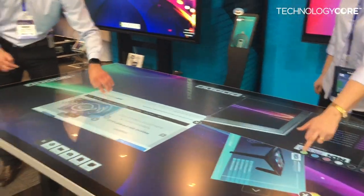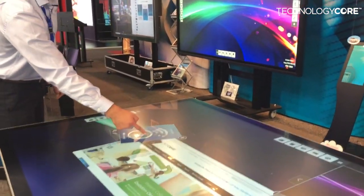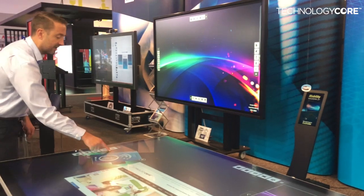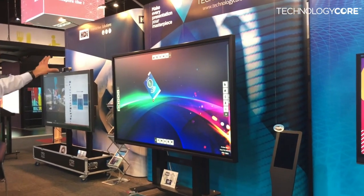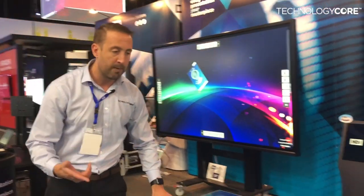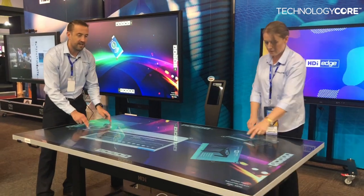So you can orientate this stuff, turn it around, share over here. We can also actually flick this up to any screen that's in the environment — we might have a large projection screen or a big 98-inch over here — that we can flick that content up to, so more and more people can see and interact with the content.